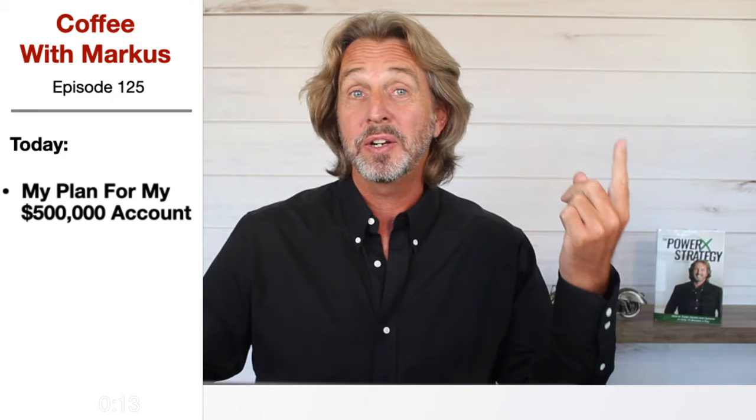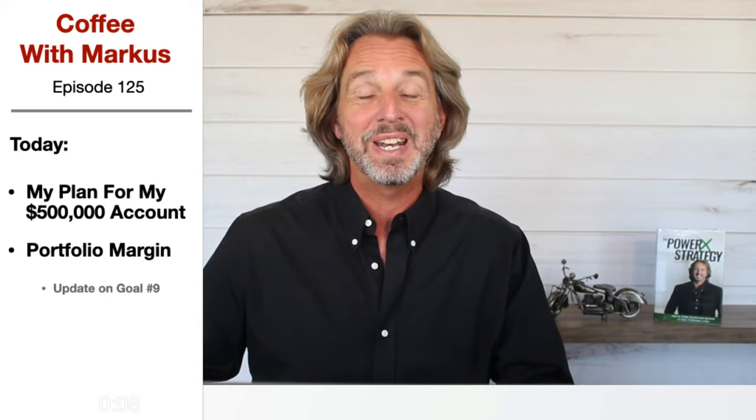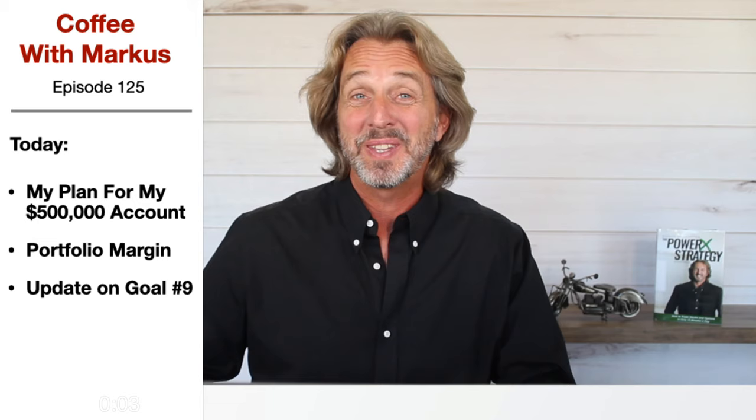Welcome to Coffee with Markus, episode 125. Today I'll show you exactly how I'm planning to trade my $500,000 account. We'll also talk about portfolio margin and I'll give you an update on my other goals as well. Let's get started.